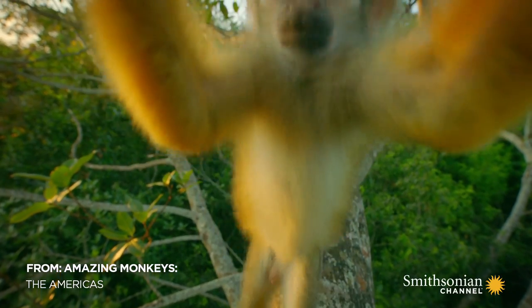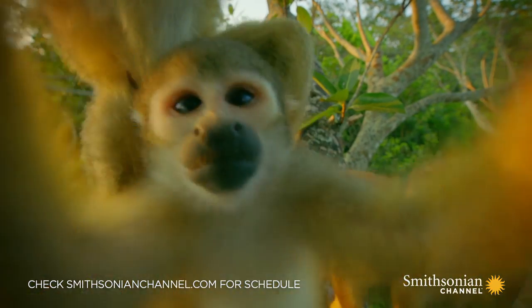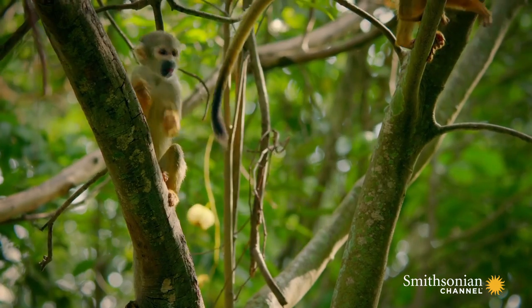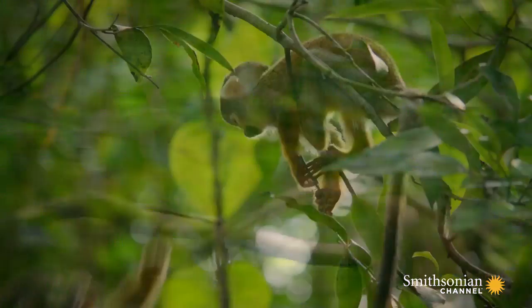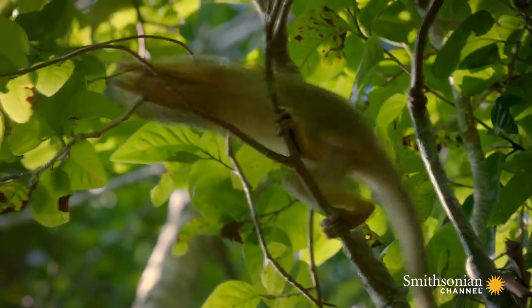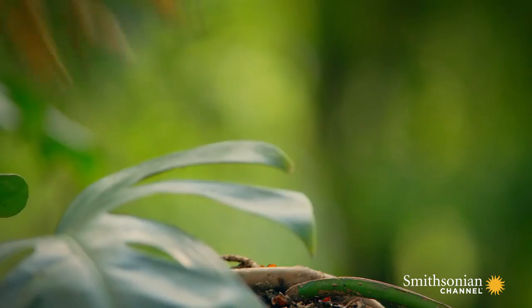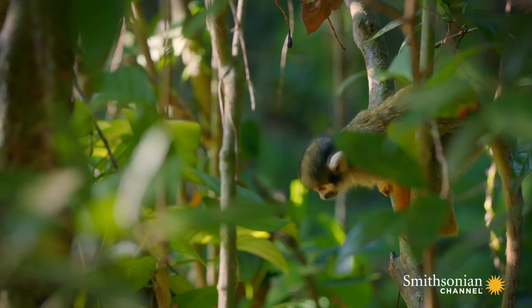These squirrel monkeys live in big groups of up to 75 strong. Moving through the canopy en masse, these bright-eyed little scamps hardly ever sit still, spending their day trying to snatch up insects or battling with their friends for fruits.